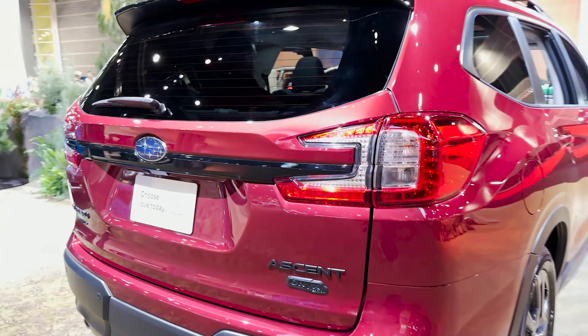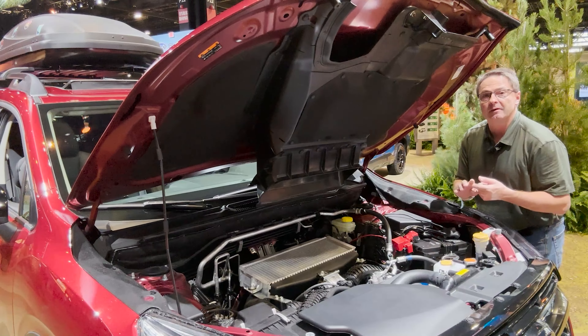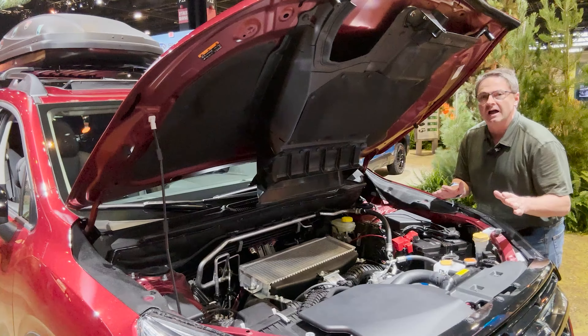Here's a view of the back. This has a 2.4-liter boxer four-cylinder engine matched with a Lineartronic CVT. It has symmetrical all-wheel drive and X-mode. 260 horsepower and 277 pound-feet of torque.